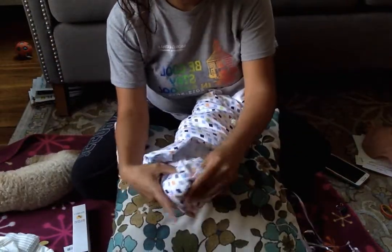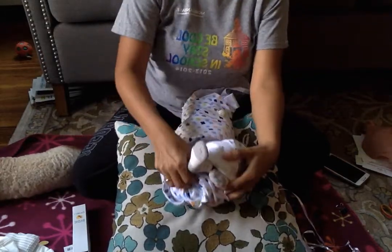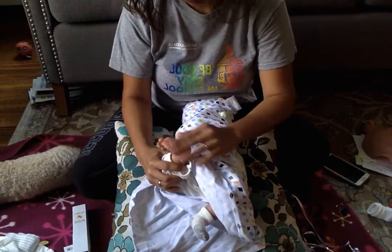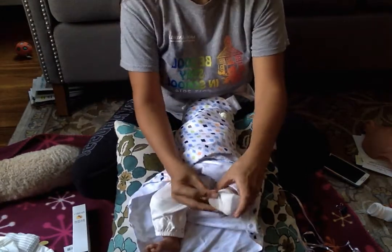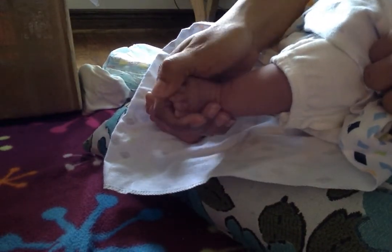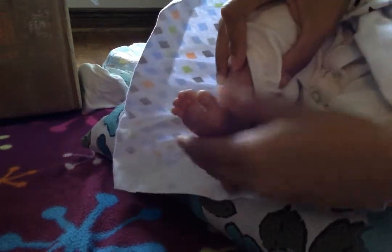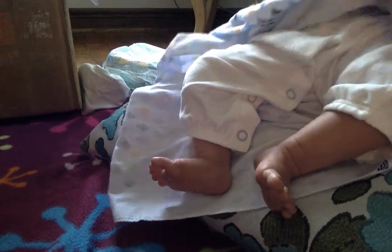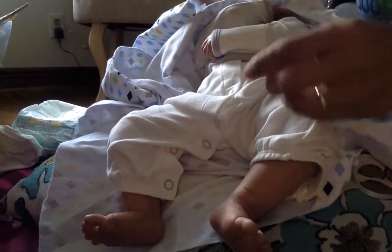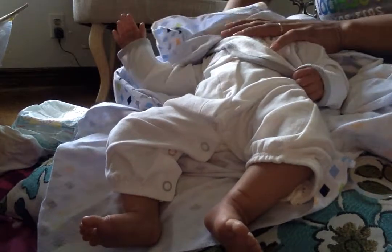Let's get started with the feet. So he's wearing some socks, and his feet feel bigger than my other reborns. So we have his little feet and they're so squishy. He's wearing a cute outfit — I just want to show you his outfit before I take it off. Isn't that cute?